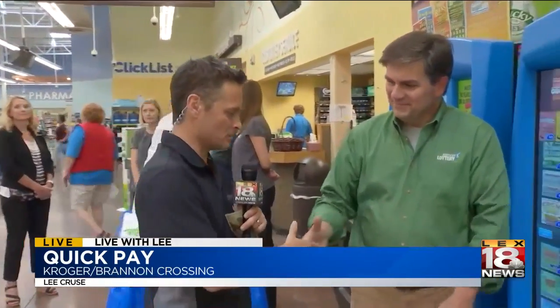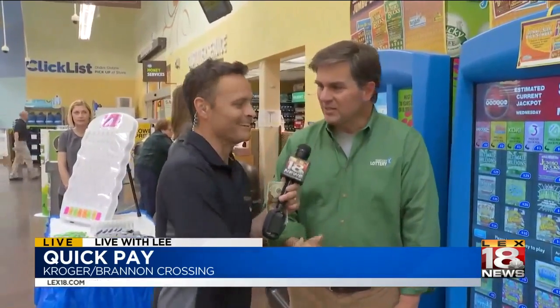I've got my buddy Chip Polson with me. Good to see you in the daylight, man — I get that a lot, mostly law enforcement.